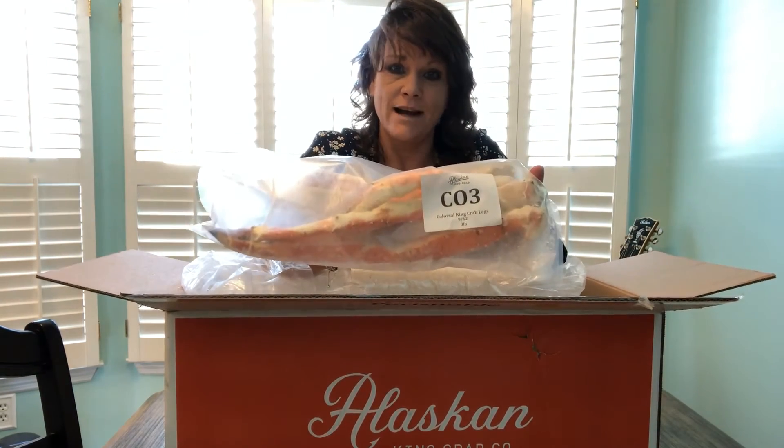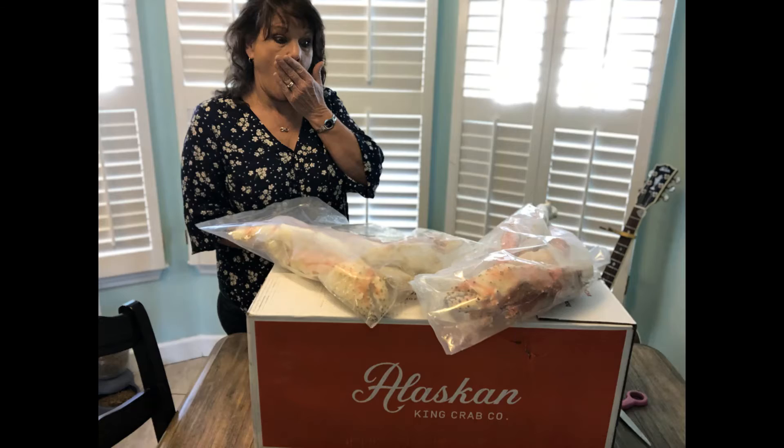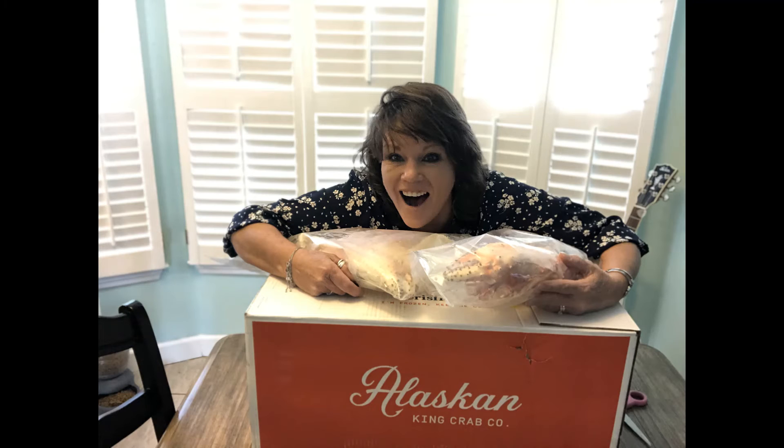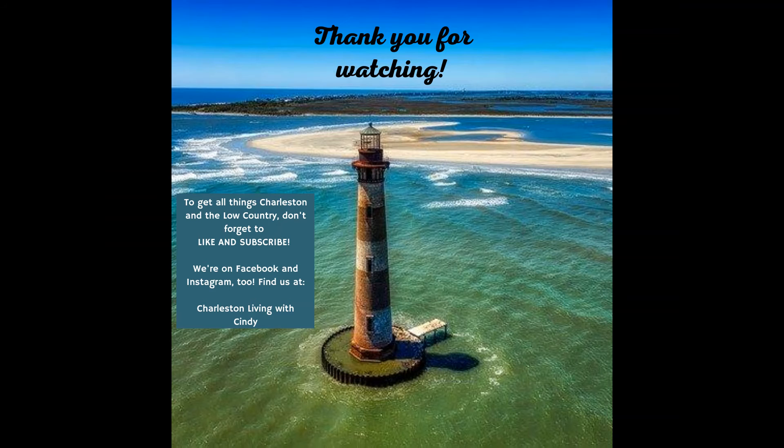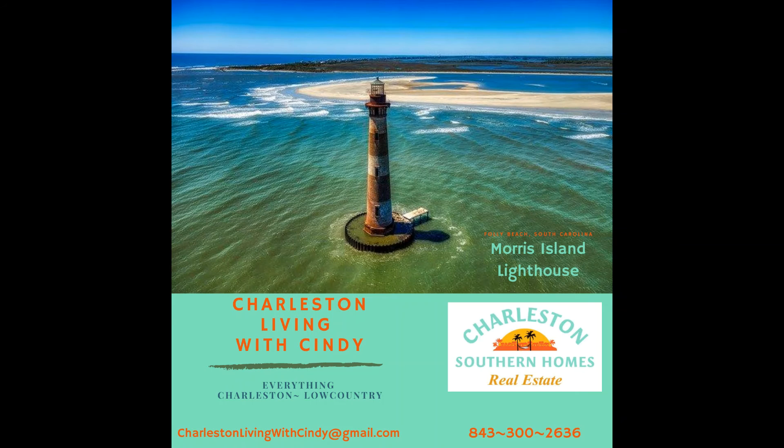Well, I will cook these for you later and we'll see how they are. Alaskan King Crab Company — done did good. We'll see you later!